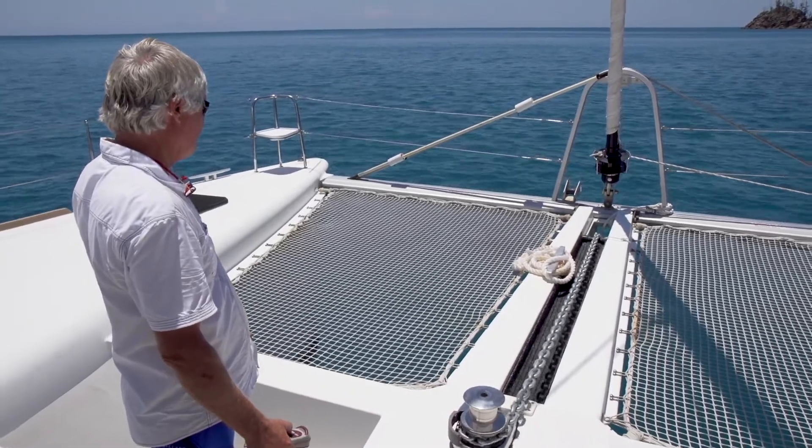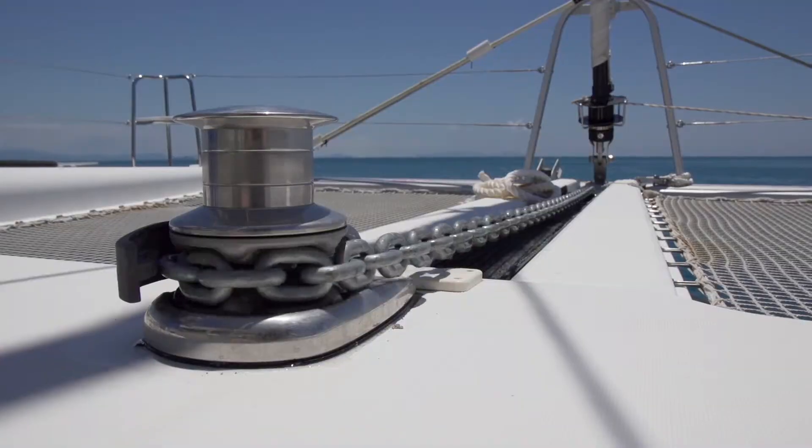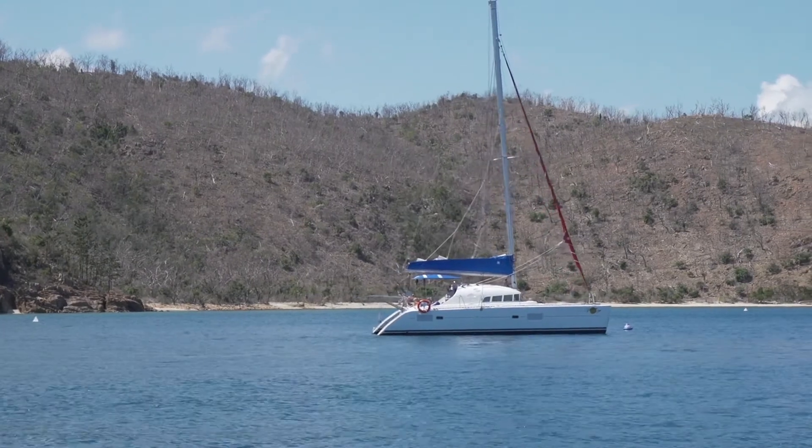When pulling up anchor, motor towards it. If the anchor is stuck, motor the vessel above the anchor and slightly ahead before pulling it up. Obviously though, if public moorings are provided and available, they are a far easier option.